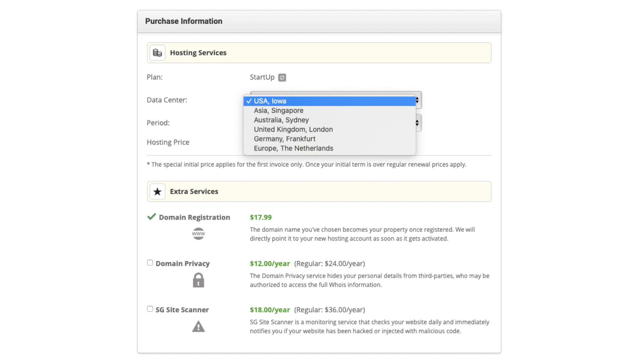SiteGround offers data centers currently in the USA, Asia, Australia, United Kingdom, Germany, and Europe.